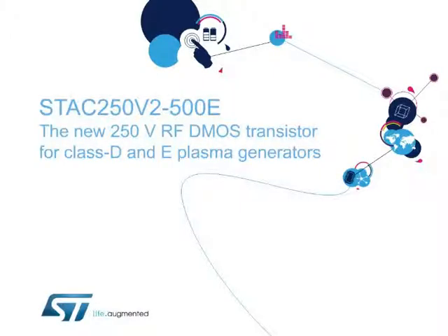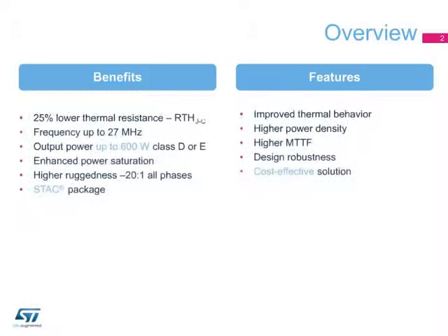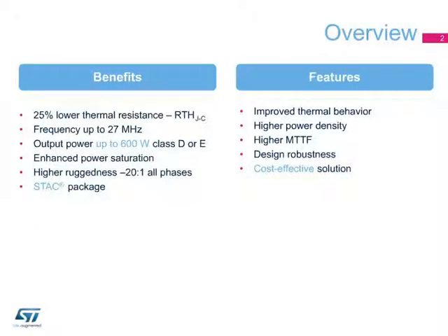Hello, and welcome to this presentation on ST's latest 250-volt RF-DMOS transistor for Class D and E plasma generators and industrial power supplies. With a breakdown voltage greater than 900 volts and housed in the innovative STAC air cavity package, the STAC 250 V2-500E is a high-voltage RF-DMOS transistor featuring improved RF performances, up to 600 watts typical, and ruggedness requirements — 20 to 1 all-phases VSWR — under a 250-volt supply voltage.